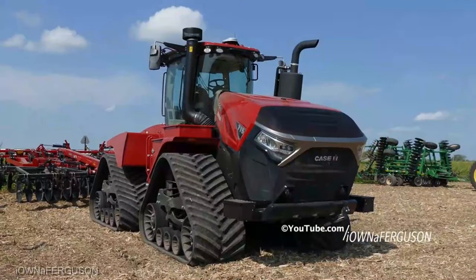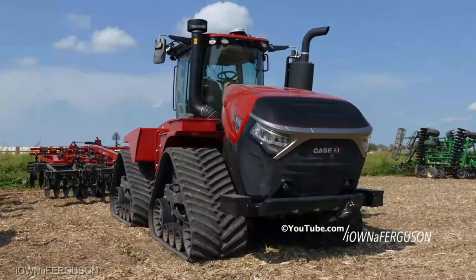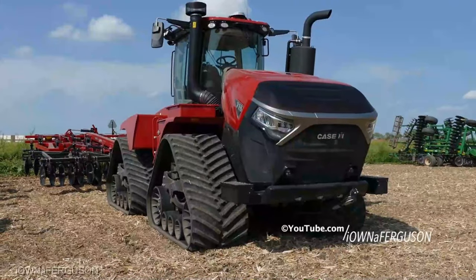So if you're in the market for a tractor that's not just a piece of equipment but a partner in your farm's success, the Case Steiger Quad-Trac series should be at the top of your list.